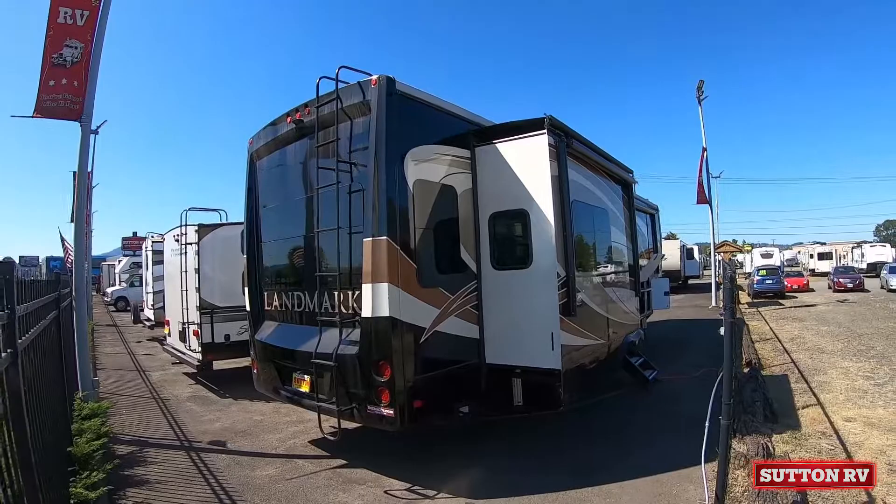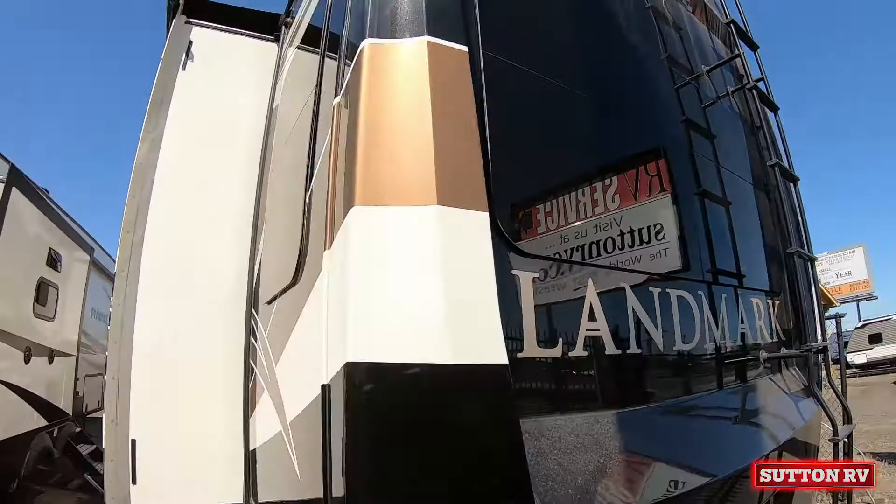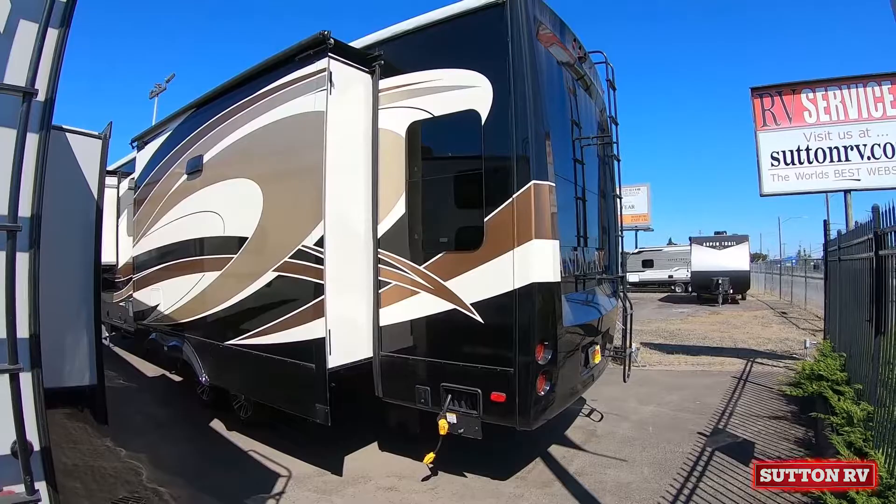What sets the Landmark apart in the luxury fifth wheel market and beyond? Landmark is Heartland's only brand with a comprehensive two-year full-time-friendly warranty, three choices of triple-cut-and-buffed full body paint, and three standard air conditioners for 45,000 total BTU cooling power — all able to run simultaneously.